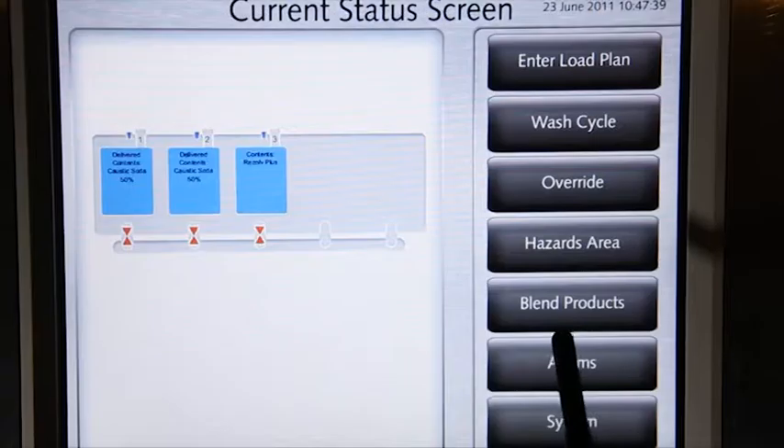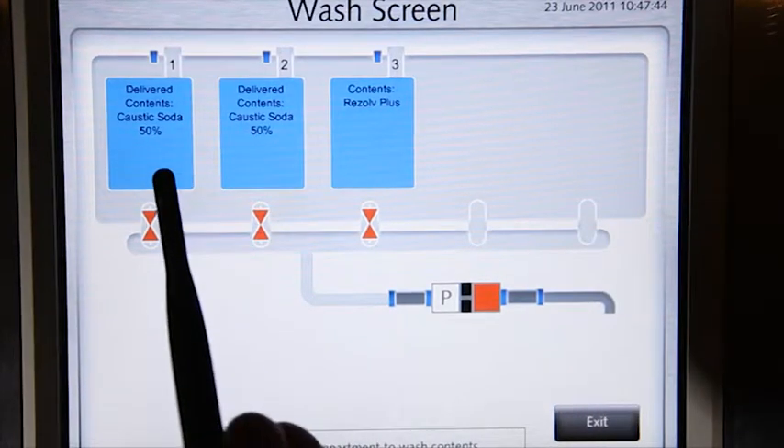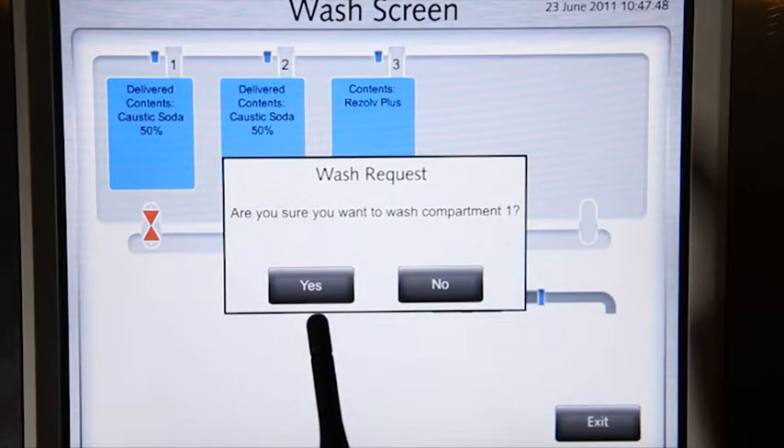Once a compartment is empty, you need to wash and clean it. CODI is part of this process. Once you have washed and cleaned your compartment, CODI will update to show the new compartment status.